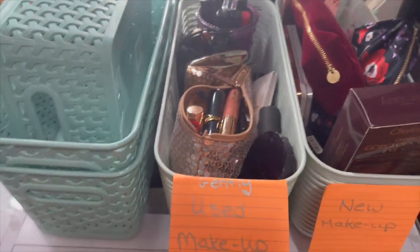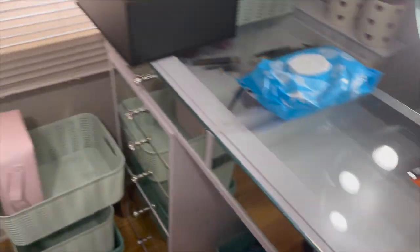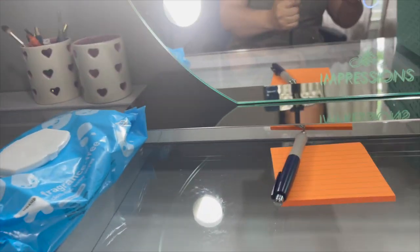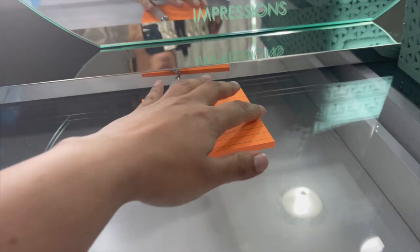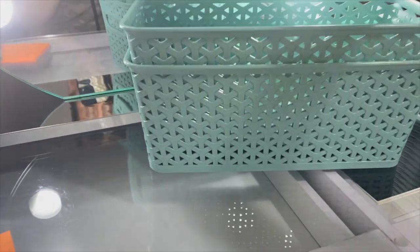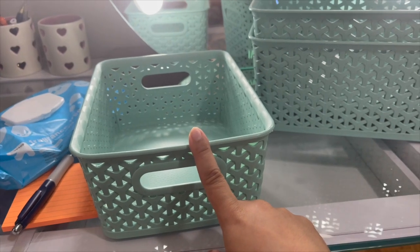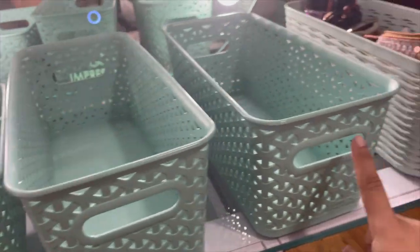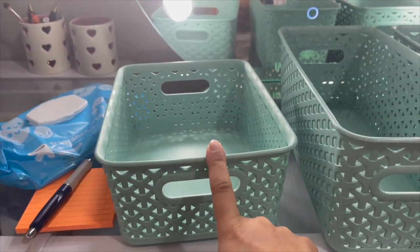Alright guys, we have a lot to declutter today. I got a notepad here to help me keep things organized. I have some bins - a throw away bin, a keep bin, and then a donate bin.